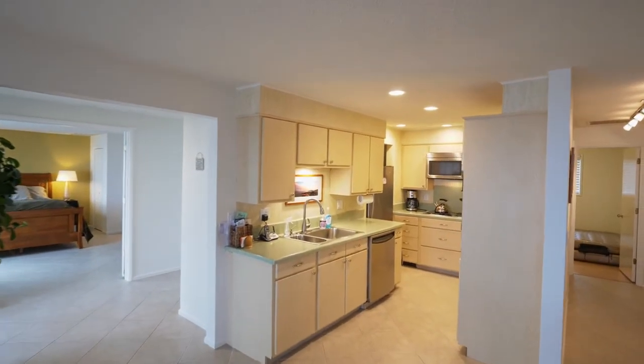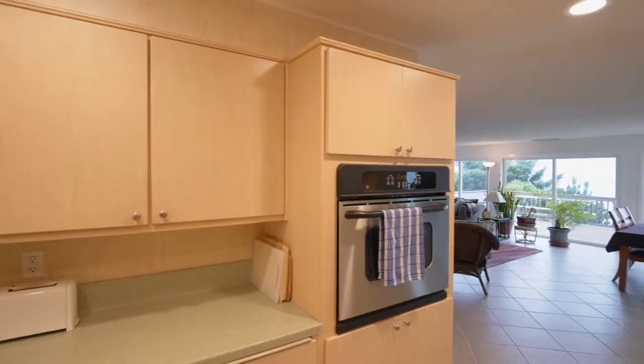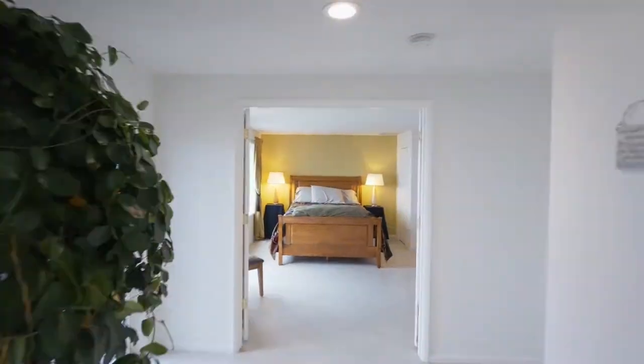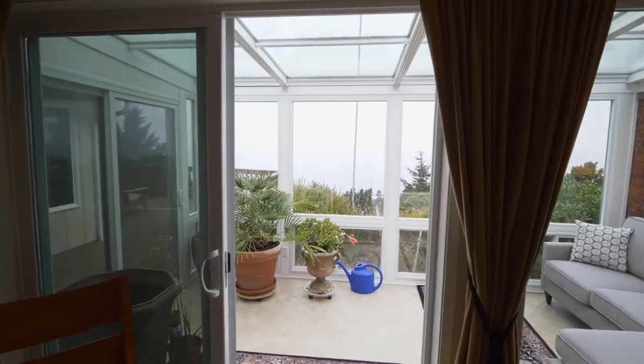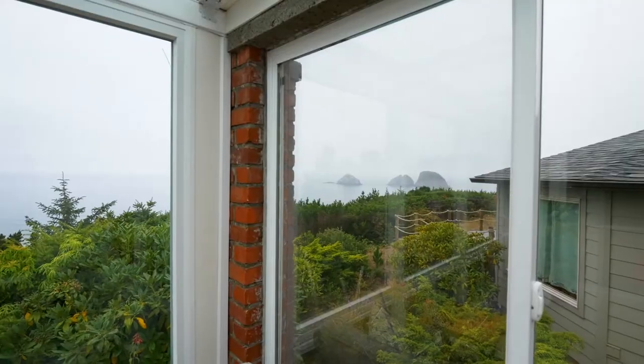The dining area opens to the kitchen with stainless steel appliances. French doors lead to one of two master suites. From here, you can relax in your wonderful sunroom while taking in the views of the iconic Three Arch Rocks.